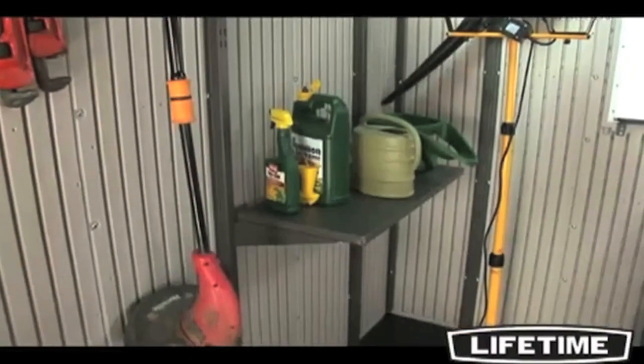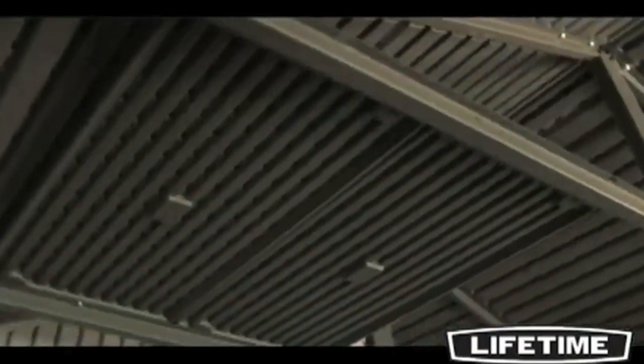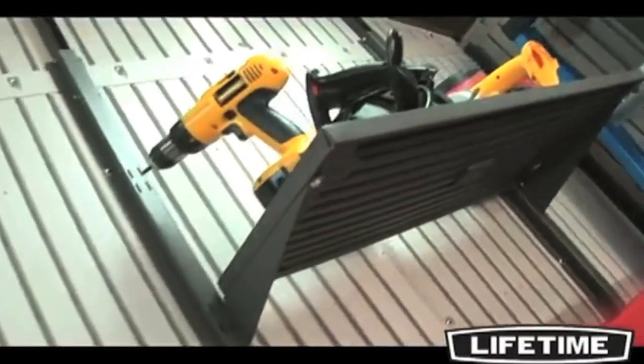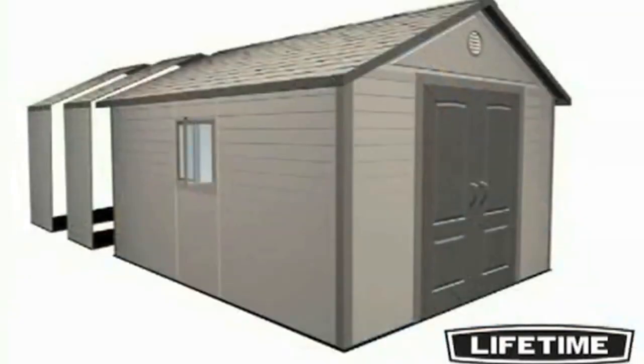All Lifetime storage buildings have additional shelves and accessories available for purchase. Shelves can be hung wherever you like and with the wide variety of options available, you can get creative with the interior of your building and customize it to fit your needs. Expansion kits are also available in 30 inch increments to extend your storage building.